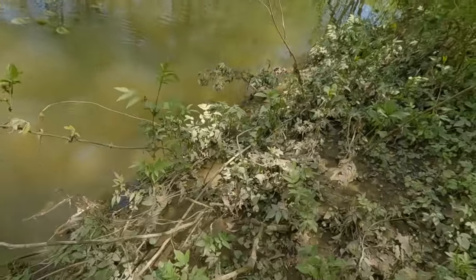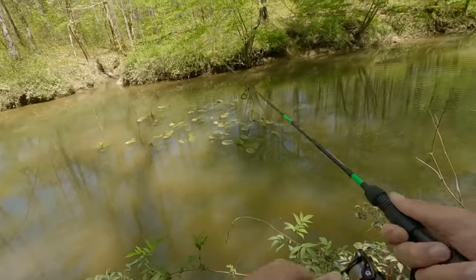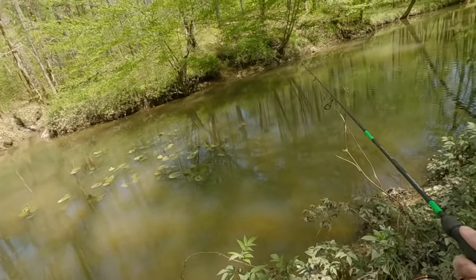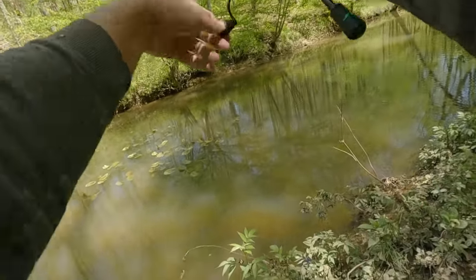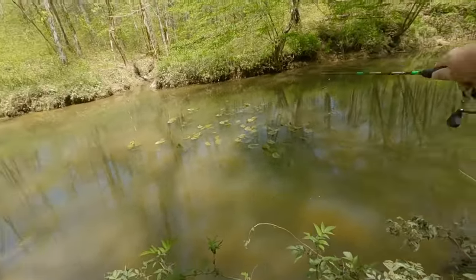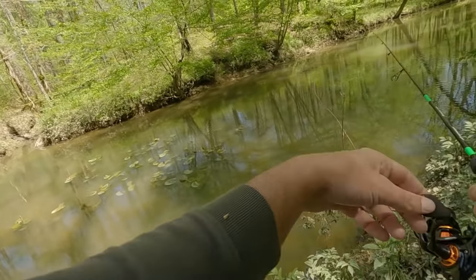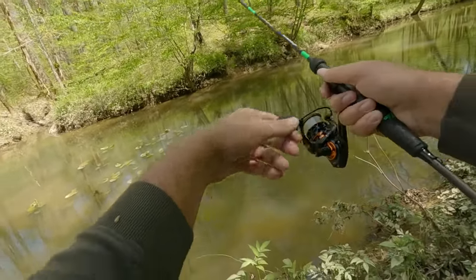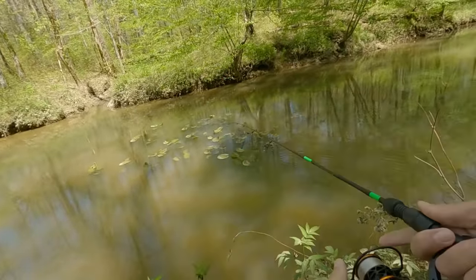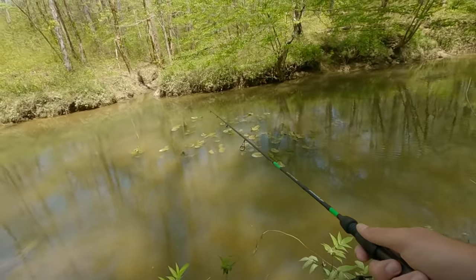I know the bass should be active. I've seen one bass so far. That was a bass — he came up and hit at it as soon as it hit the water. I may have to change lures. I don't know why they're not really taking this thing. It's getting their attention for sure. He came up and just swiped at it, didn't hit it really hard — definitely didn't inhale it.